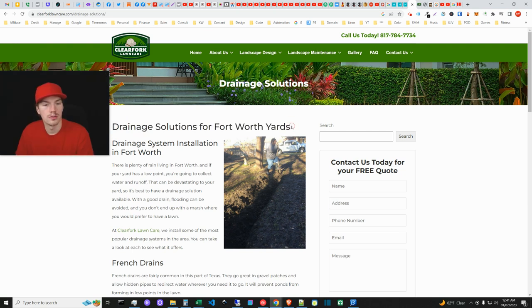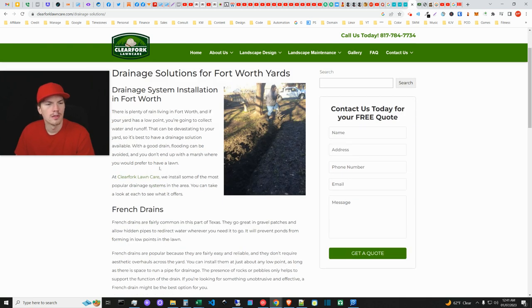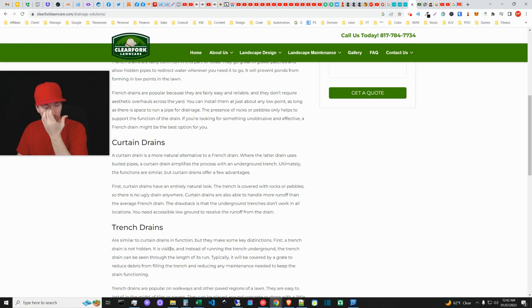Clear Fork's drainage page: 'Drainage Solutions for Fort Worth Yards.' As we saw, 'solutions' is not the right term — it should be 'systems.' You could say 'solutions and systems' if you want. Gearing it toward the location and sneaking in 'yards' is pretty crafty — that's going to rank for some related terms. 'Drainage System Installation in Fort Worth' is kind of doubling up and seems a bit spammy, but putting 'system installation' there is good.